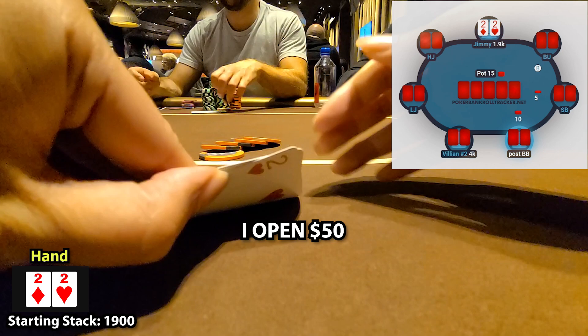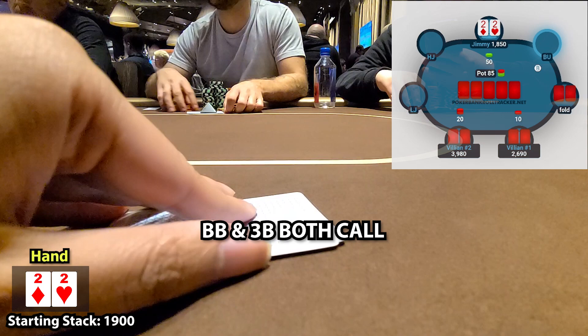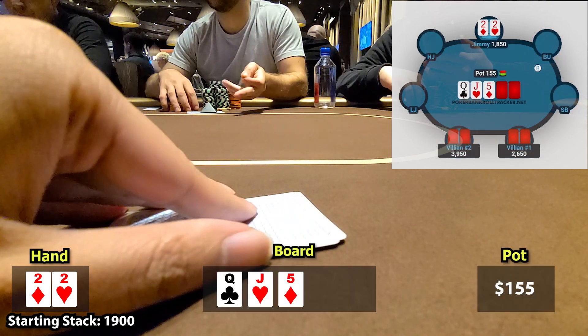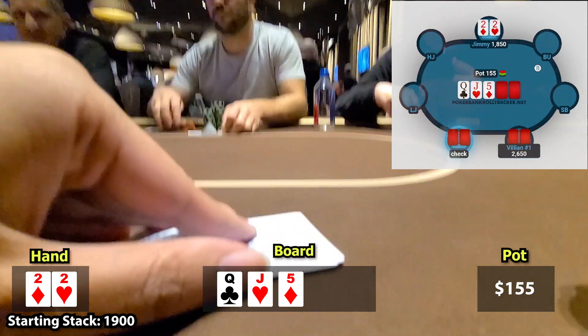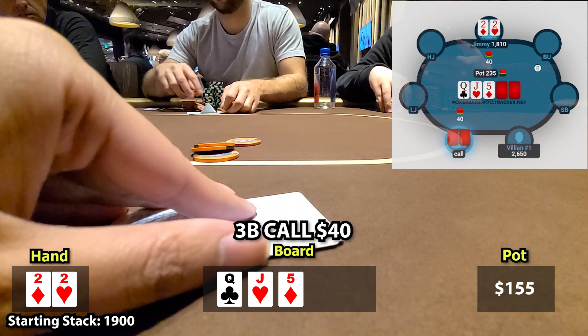I open to $50. The big blind and the third blind both call. We go three ways to the flop. The flop is queen, jack, 5, rainbow. It checks to me and I have a nut advantage on a board like this, so I c-bet $40.